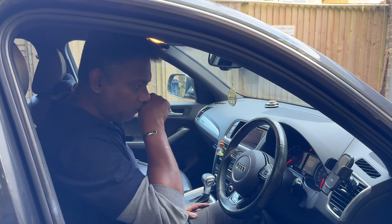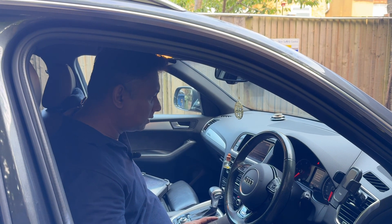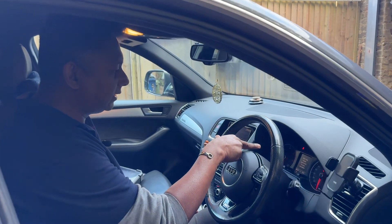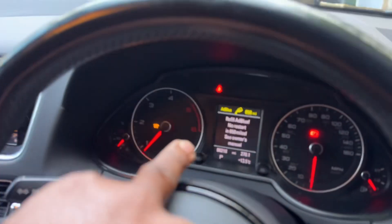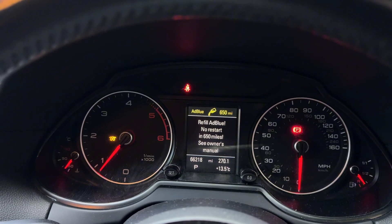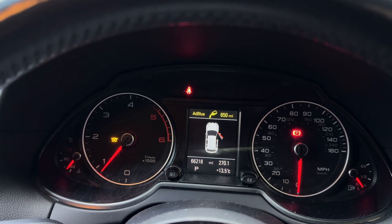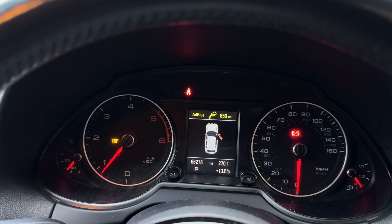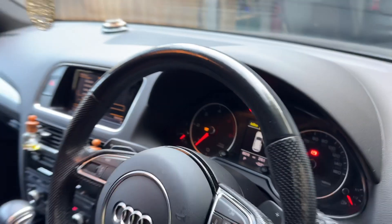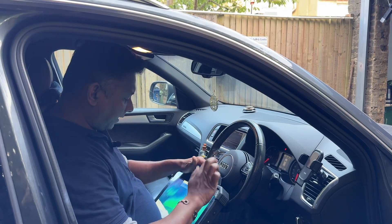Like AdBlue countdown mileage there. I couldn't see all the signs clearly — start/stop not working, AdBlue 650 miles, needs to be topped up. Some lights came back but I can't see all of them there. Anyway, this is a very difficult problem to identify without a computer.